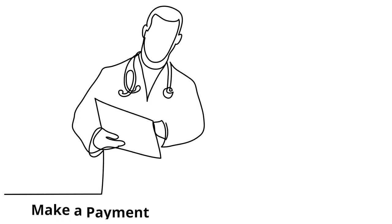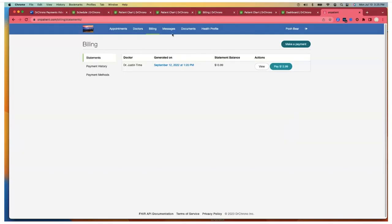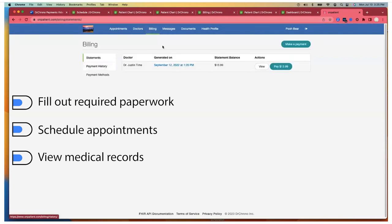Patients make a payment through a secure portal — the onpatient portal. The onpatient portal is a great tool for patients to fill out required paperwork, schedule appointments, and view medical records, all in a HIPAA compliant portal.